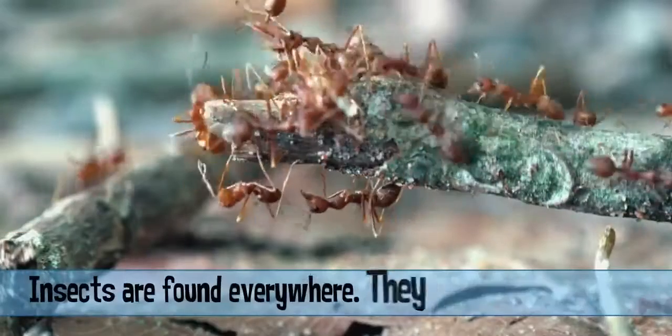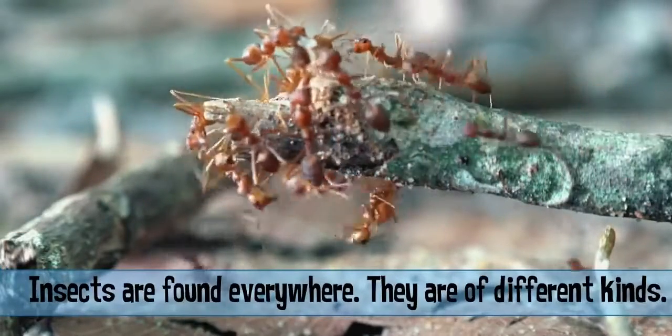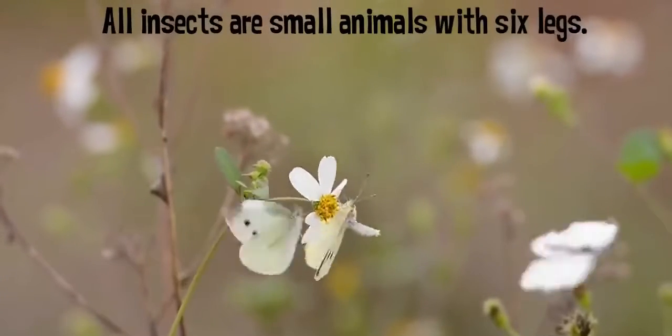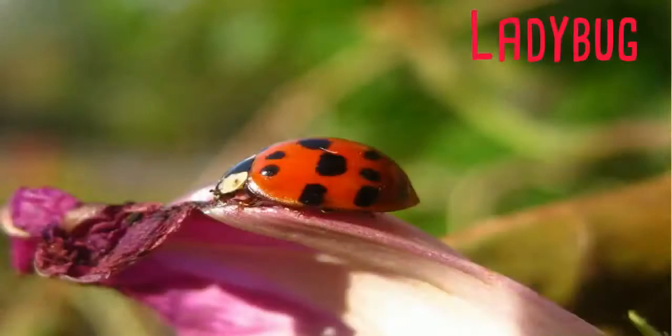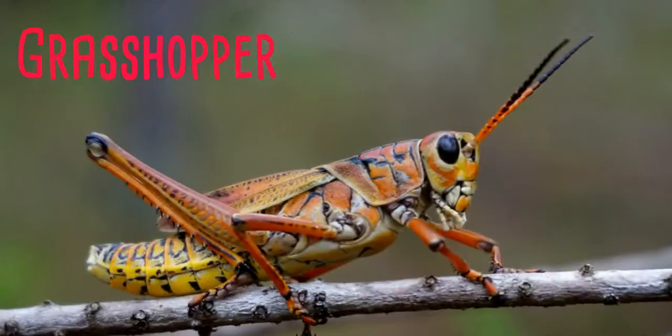Insects are found everywhere. They are of different kinds. All insects are small animals with six legs. Some insects have wings to fly. Ladybug, beetle, and grasshopper are some examples.